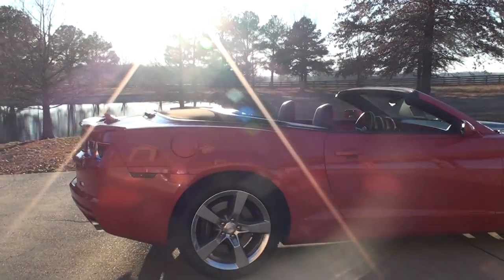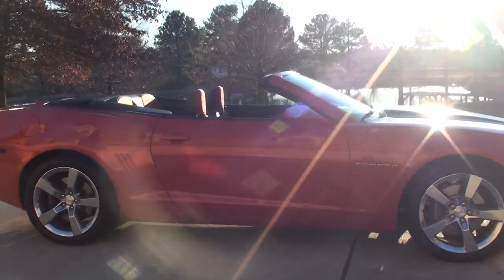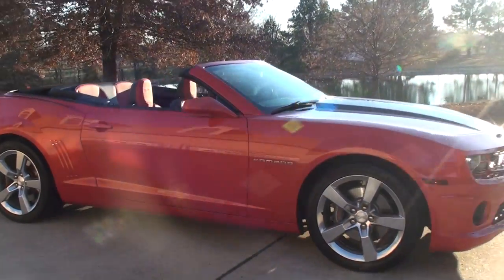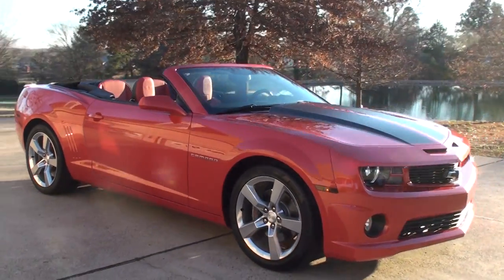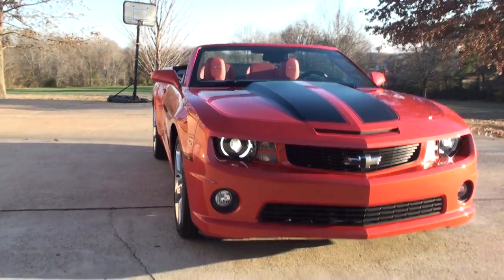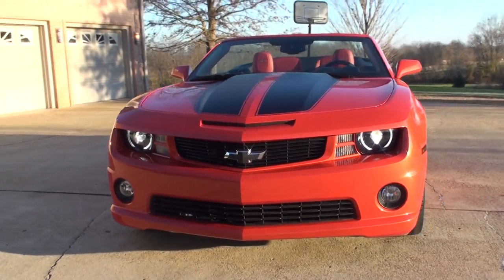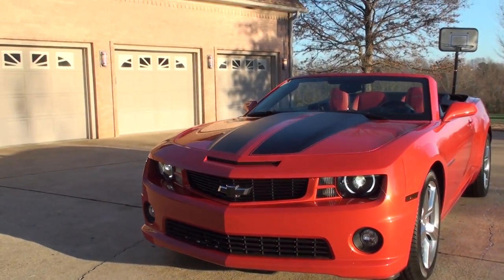It's got the RS package, so you're going to get your 20-inch wheels. It's got the darker red tail lights and the halo headlights — xenon — they're on now. Gives it that distinct look of a Camaro. And fog lights.